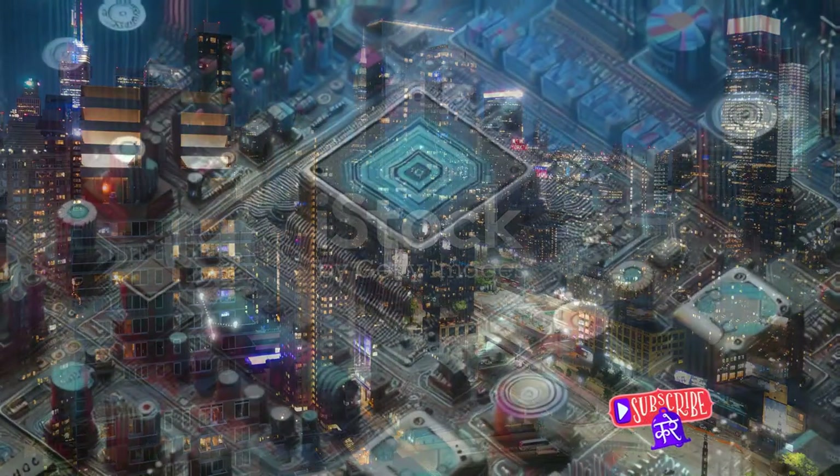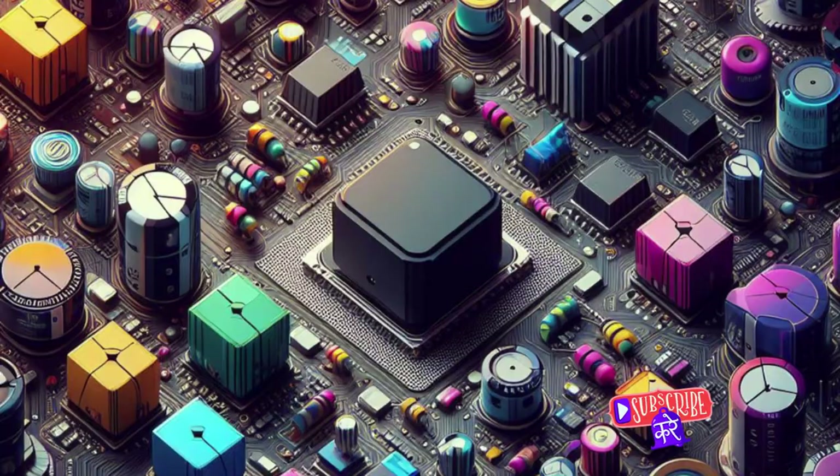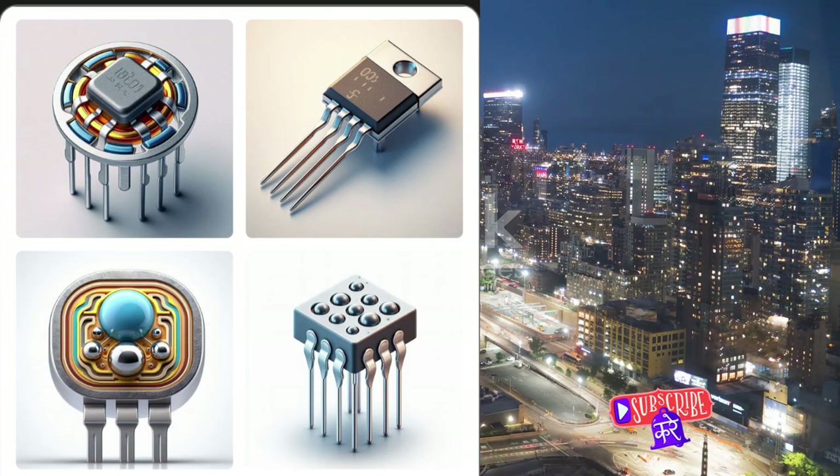Hey, I am from Core Electrical Engineering Team, and welcome to our YouTube channel. Did it ever cross your mind how essential transistors are in the world of electronics? These tiny devices, often overlooked, form the backbone of our electronic age.